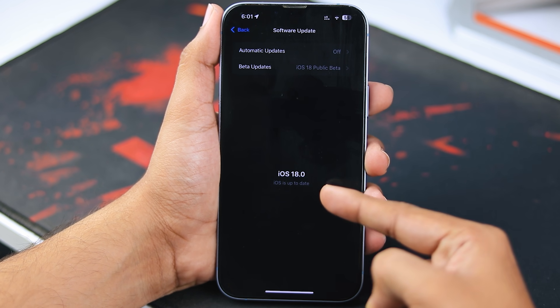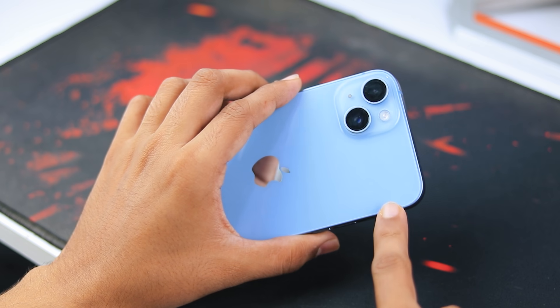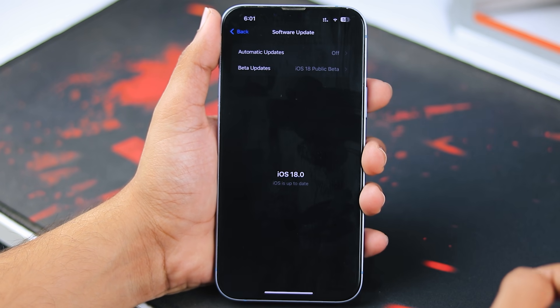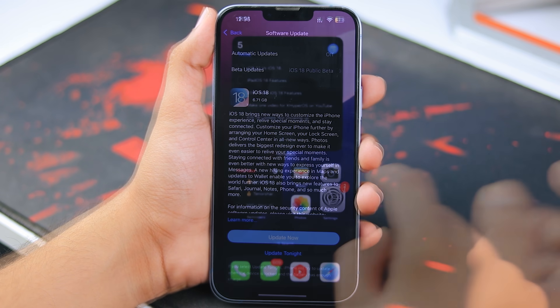Hey! What's up everyone? iOS 18 is finally here for the newer iPhones and iPadOS 18 is rolling out for iPads. This update is available for iPhone XS and newer models, so if your device is on the list, you're good to go — iOS 18 is coming your way today.